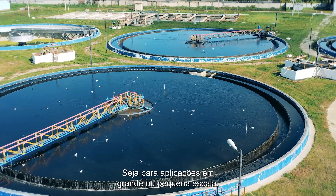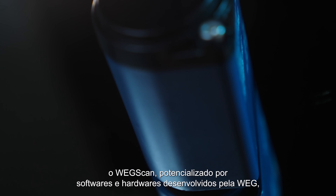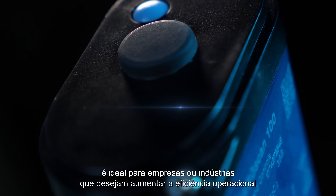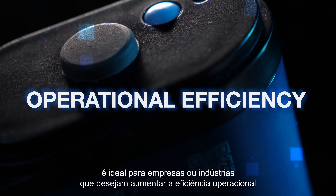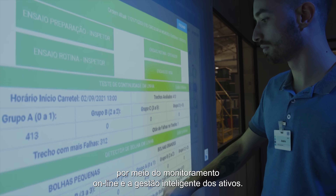Whether for large or small-scale applications, WEGSCAN — powered by software and hardware developed by WEG — is ideal for companies or industries that want to increase operational efficiency through online monitoring and smart asset management.